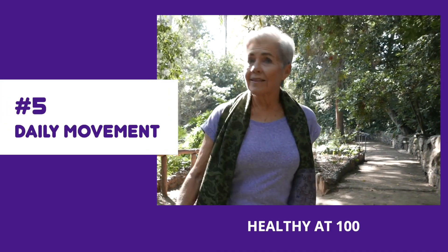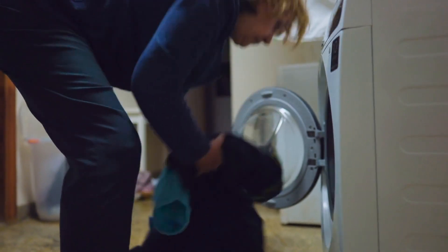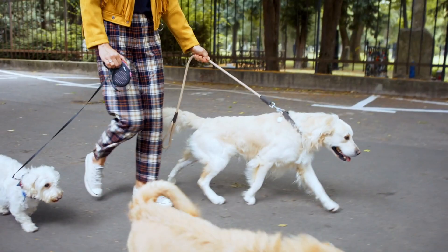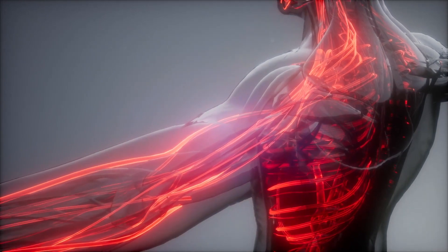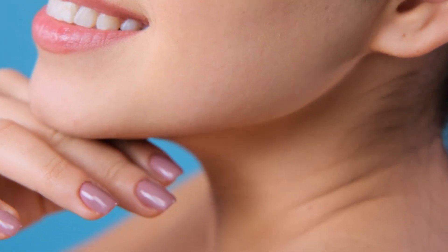Next, let's dive into movement. Daily movement is the cornerstone of a vibrant life. It's critical for your overall health as it keeps your heart happy, your joints agile, and your energy levels soaring. Movement does wonders for circulation and lymphatic flow. When you move, your blood circulates more efficiently, bringing essential nutrients to your skin and removing toxins.